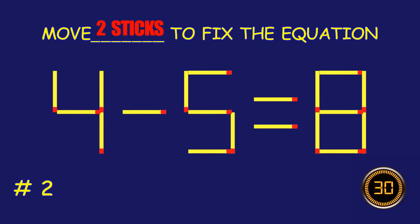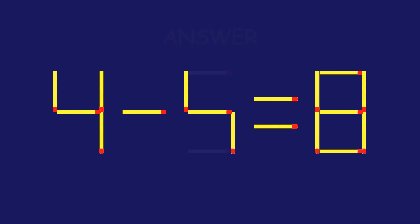Puzzle 2. Can you move two matchsticks to fix the equation? Fantastic! Keep that momentum going!